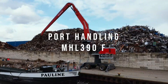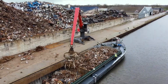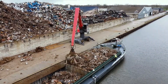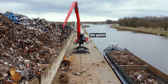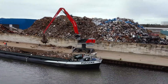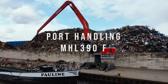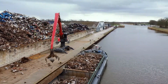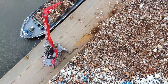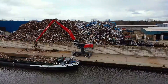The Fuchs MHL 390F, manufactured by Terex Fuchs, a German company, is a material handler designed for heavy-duty applications in recycling, scrap management, and bulk material handling. This machine is notable for its exceptional reach, lifting capacity, and precision in handling materials. Its energy-efficient design and powerful engine make it ideal for demanding work environments, showcasing the company's commitment to combining performance with sustainability.